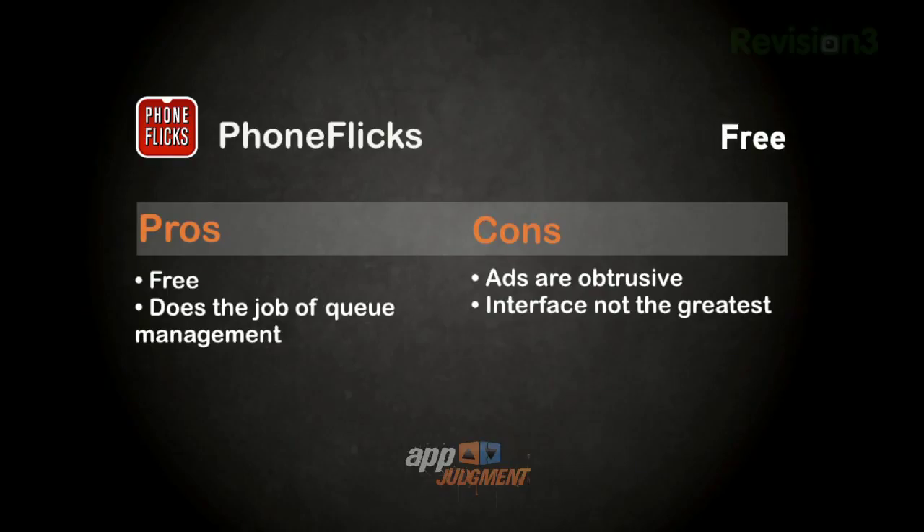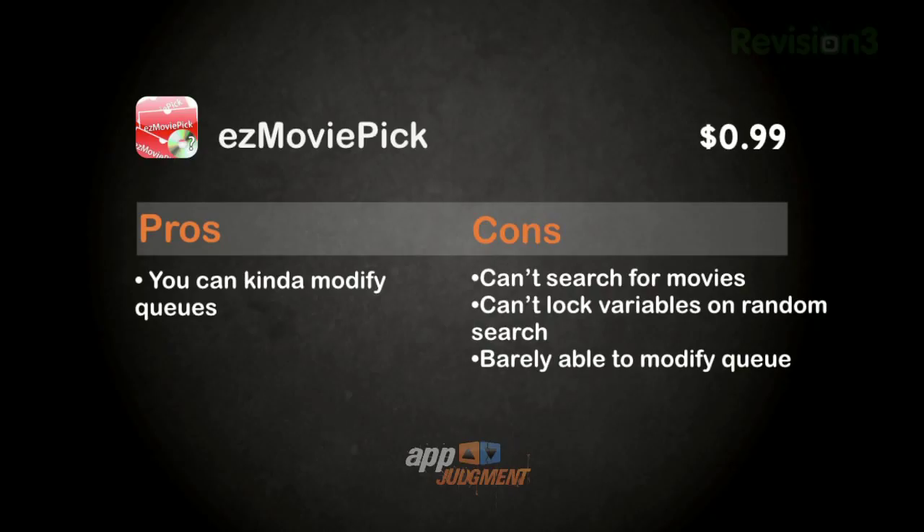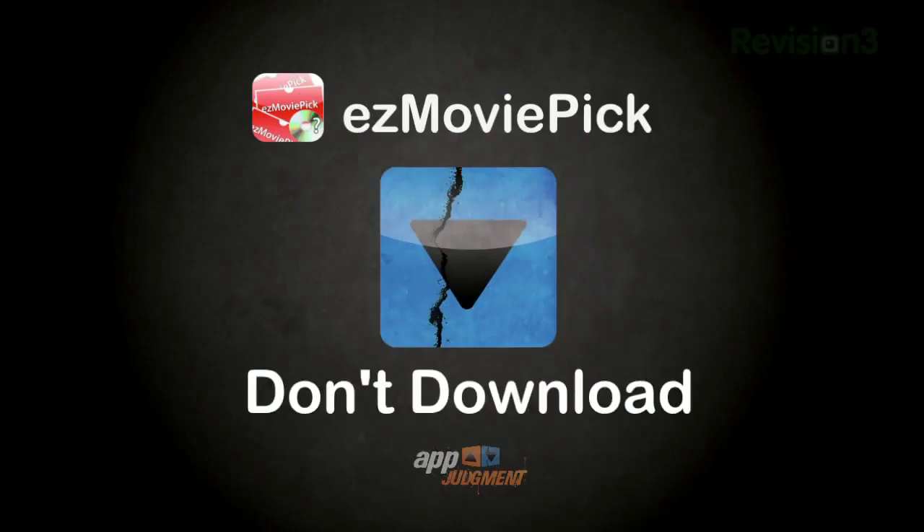On to the judgments. First, PhoneFlix: it's free and will do the job of queue management, but ads are obtrusive and the interface is not the greatest. Skip this one and don't download. For Easy Movie Pick: you can't search for movies, you can't lock in the variables on the random search, and you can barely modify your Netflix queues. This app is quite horrible and there's no way you should download it.